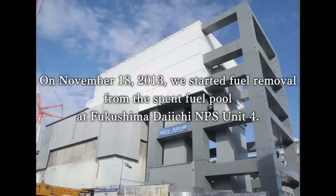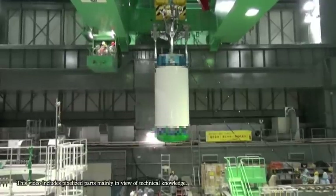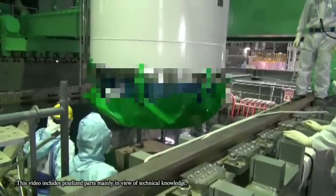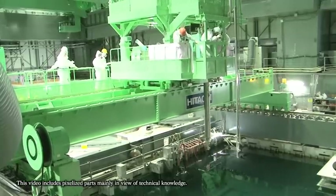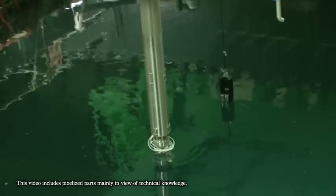On November 18th, 2013, TEPCO started to remove fuel from the Unit 4 spent fuel pool at Fukushima Daiichi Nuclear Power Station. During this, fuel stored in the spent fuel pool is placed inside a transportation cask and then transported to the common pool. TEPCO is ensuring that the utmost attention is paid to the safety of the people and any possible impact on the surrounding environment.